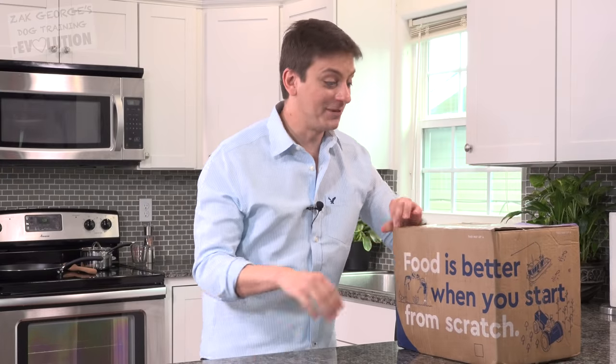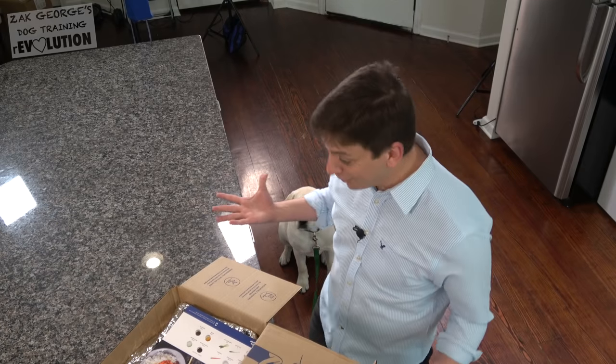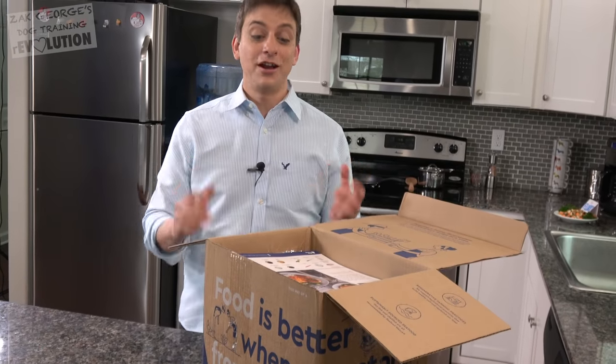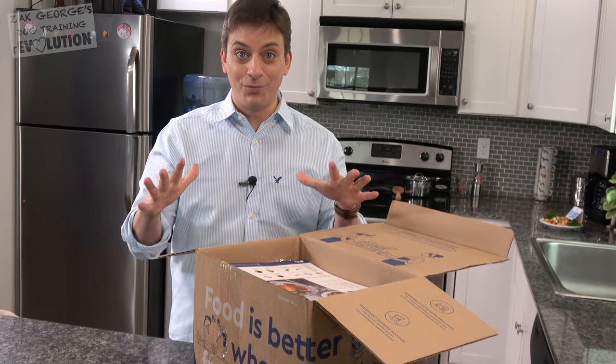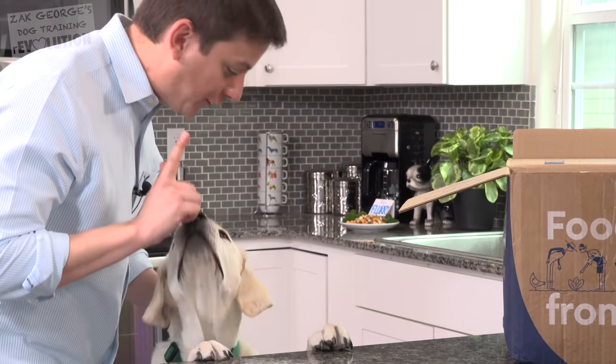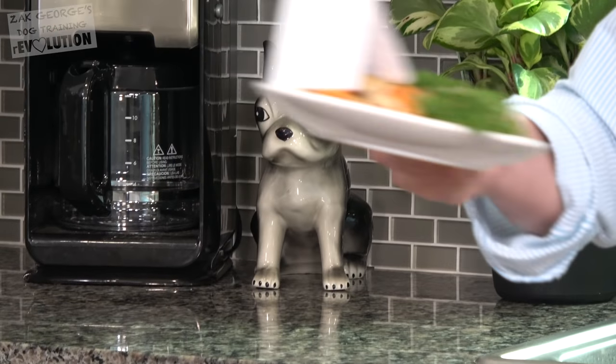We're going to see if we can get Flurry to listen to me while I attempt to cook this meal. I'm actually a new customer of Blue Apron. It's an awesome way for you to cook fancy, exciting, chef-inspired meals at home. Flurry, you can't have my Blue Apron meal. Don't worry though, I got you some fantastic treats to make sure you're happy and not left out.